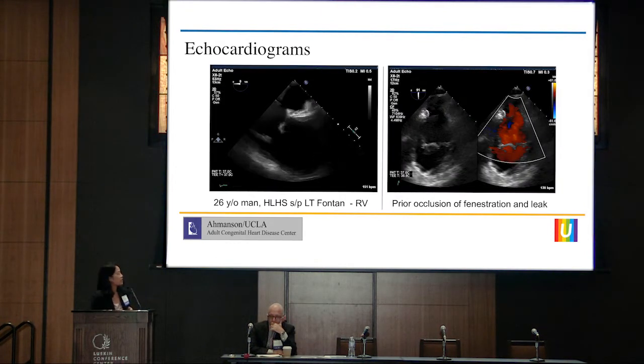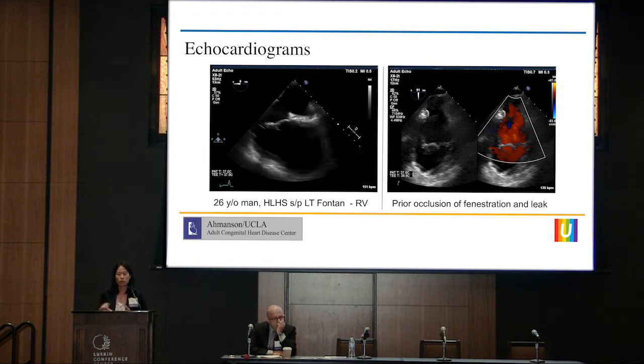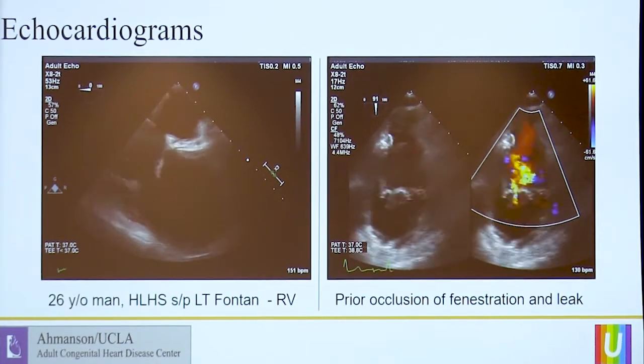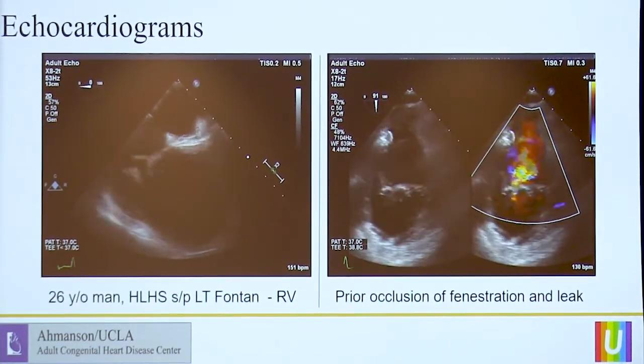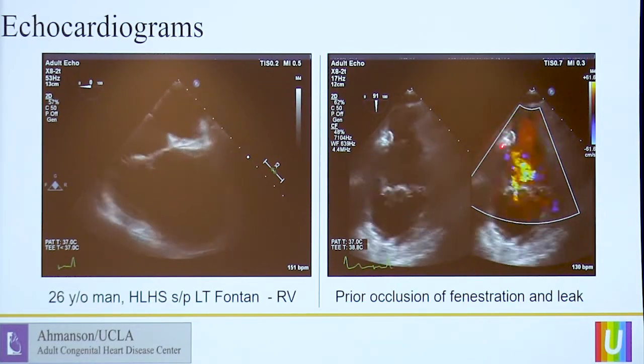Let's walk through one such patient and some of his images. This is a 26-year-old patient at UCLA with a diagnosis of hypoplastic left heart syndrome who has a lateral tunnel Fontan. This is his systemic right ventricle. When we look at these echocardiograms, we put it in the context of what you expect to see for someone living with a systemic right ventricle. Overall, the function is mild to moderately decreased, but not out of the range of normal for this anatomy. You'll see the patient has had prior occlusion of a fenestration and baffle leaks — two devices in the lateral tunnel Fontan — but more distracting on this image is obviously the torrential tricuspid valve regurgitation.